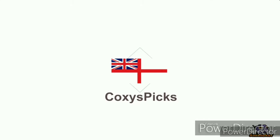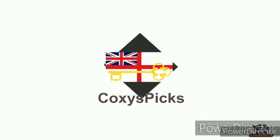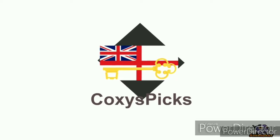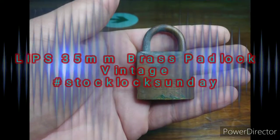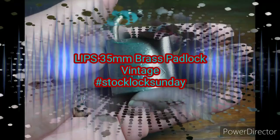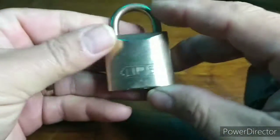Welcome to Coxie's Picks. If you like what you see, don't forget to subscribe. Enjoy. Hello again everyone. This time for Stock Lock Sunday I have a Lips 35mm brass padlock that was sent to me for some TLC.